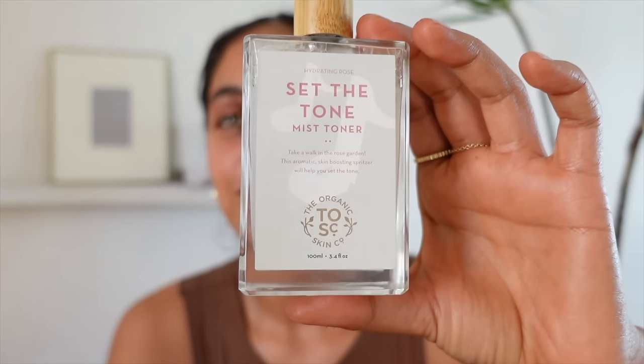Next I use a toner. I like using rose water as my toner — there are so many rose-based toners I've found. Right now I'm using the Organic Skin Co., which they sent me. It's 96% organic ingredients and I use it in the morning and the evening. The smell is just phenomenal. Rose is such a calming scent — in the morning it provides a bright, fresh feeling, and at night a soothing, calming one. Look at the dewiness it gives — it just feels so good and gives the skin a nice little glow.